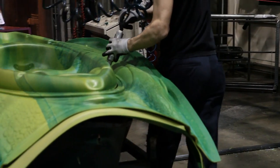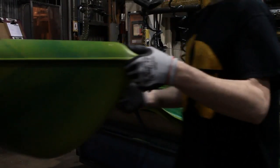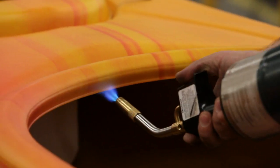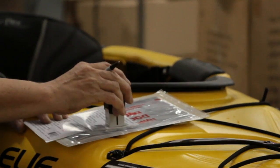Once formed, the kayaks are removed from the mold and the excess plastic is cut away, then recycled to form plastic pellets that are used in the extrusion of plastic sheets for other products. The kayaks are then assembled, inspected and approved by quality control.